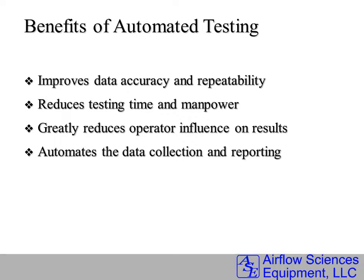All data is recorded automatically by computer — no writing down any numbers. The system automates the data collection and the final reporting, including Excel and EDR formats.